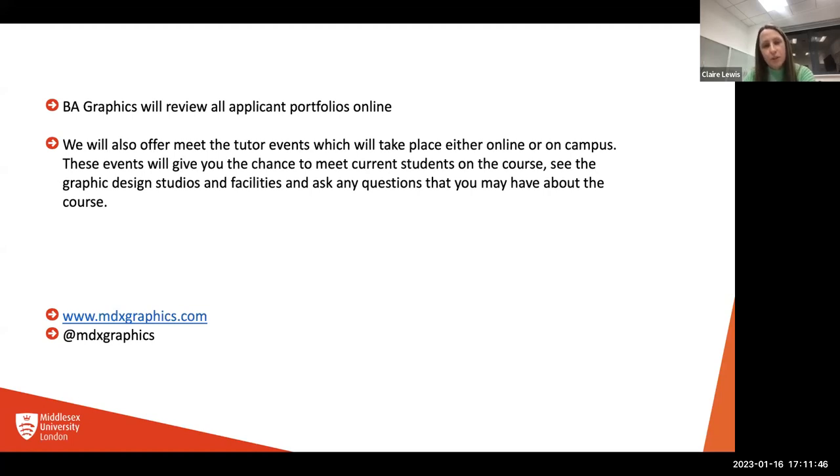If you come on campus, we can show you around the facilities. If you're online, we can show you images of studios and talk you through what facilities we have. Mainly it's about answering the questions you might have. Please do come along to a meet-the-tutor event. On screen, I've popped our website — if you're interested in seeing more graphics work, please visit MDX Graphics or our Instagram account MDX Graphics.